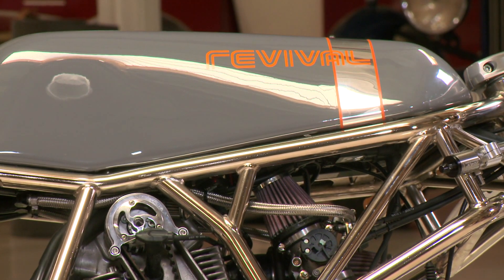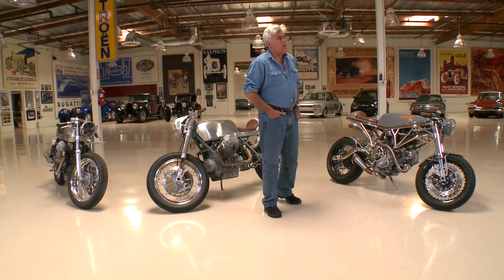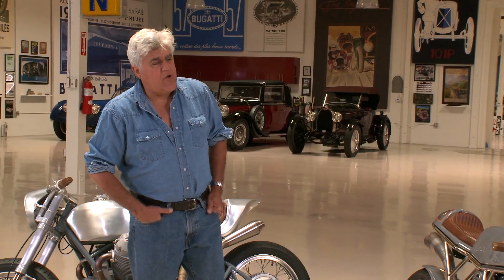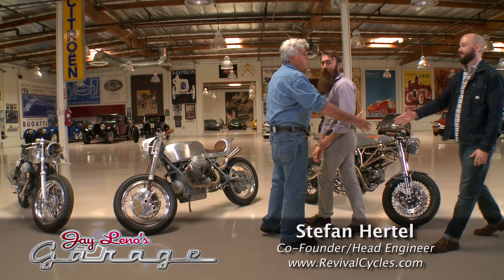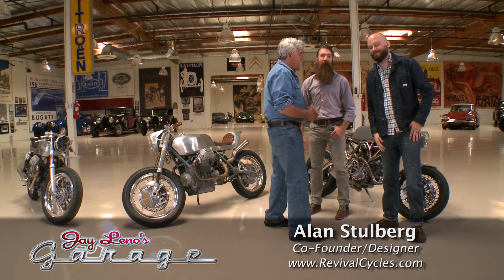There's a company called Revival Cycles out of Austin, Texas. Let me let them tell you about it. Alan, Stefan, come on in. Stefan, you're the head engineer, and Alan, you're the designer.